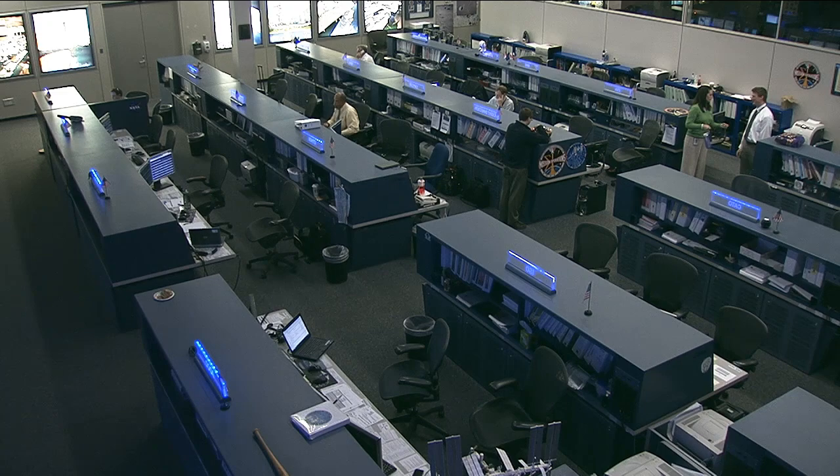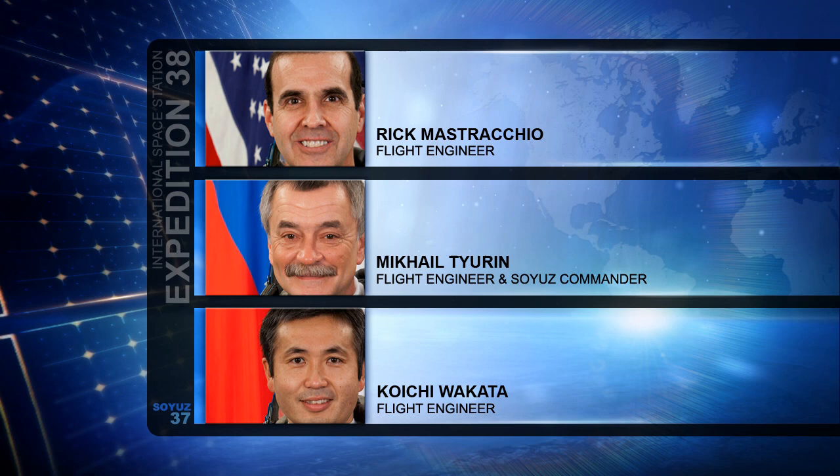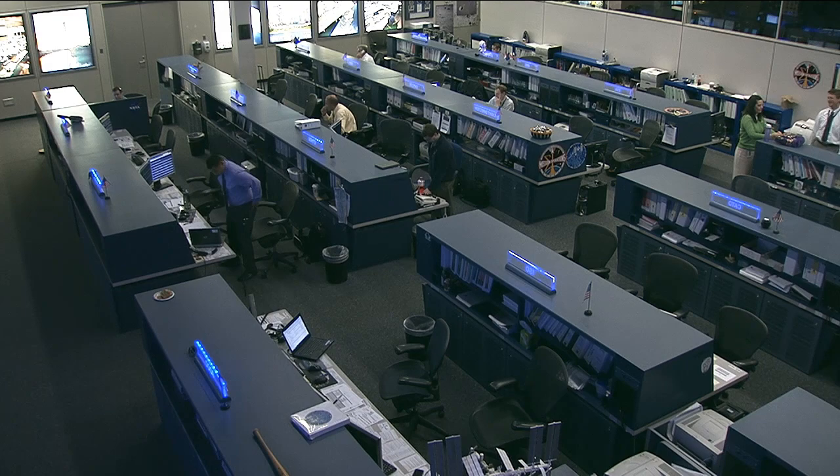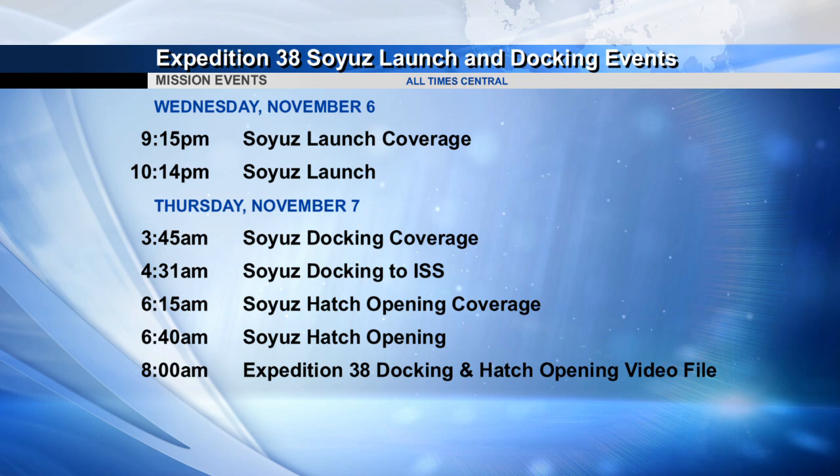Mastracchio, Turin and Wakata are scheduled to launch from the Baikonur Cosmodrome in Kazakhstan at 10:14 p.m. Central Time on November 6th. We'll have a full day of coverage here on NASA Television. Launch coverage will begin at 9:15 p.m. Central Time, with the launch at 10:14. They've got about six hours to get up to the space station.